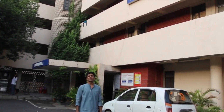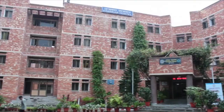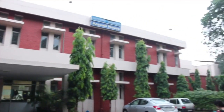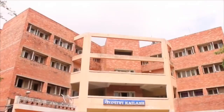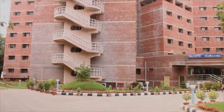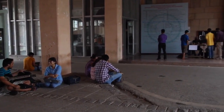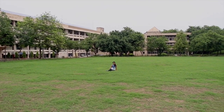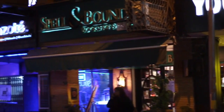IIT Delhi has 13 hostels to facilitate the residential needs of students. This is the windy area where people can relax after a strenuous day of classes and enjoy the cool breeze that always blows here. You can also chill in the lawn and garden spread across the campus. And if you want to step outside IIT to have fun, you can always come to the SDA market which is right across the road from the main gate.